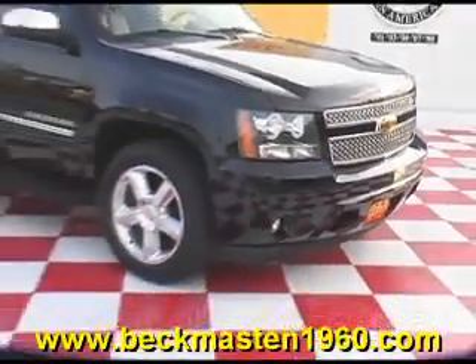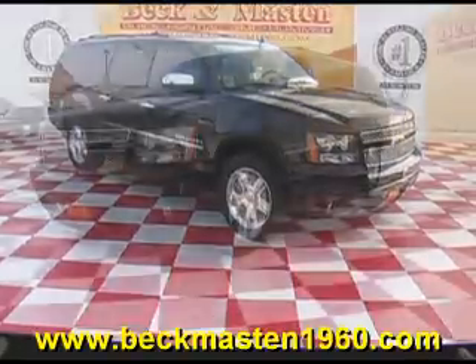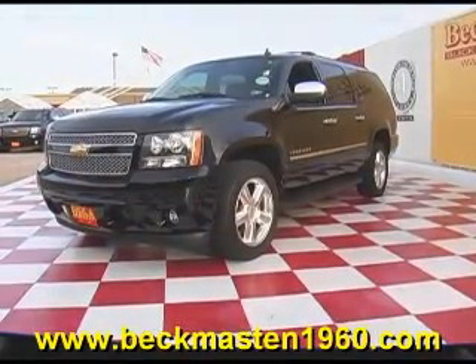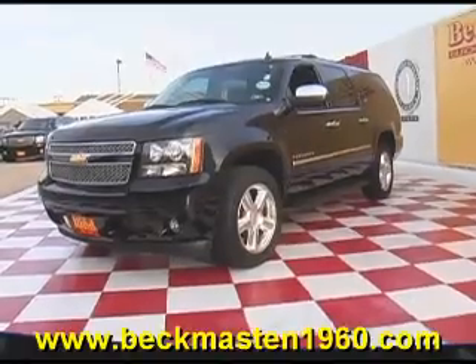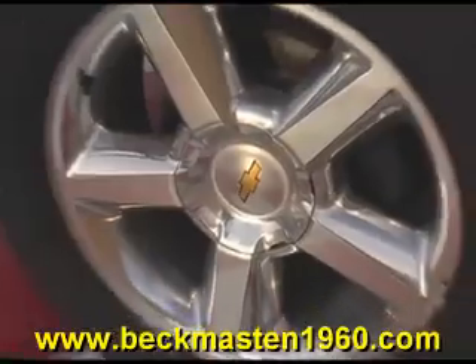McKenmasten 1960 proudly presents this extra-nice 2010 Chevrolet Suburban. This beautiful black Suburban is in outstandingly clean condition and it features alloy wheels, chrome door handles, and running boards.